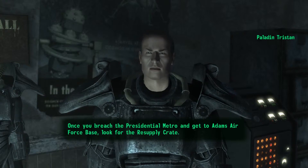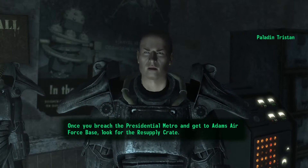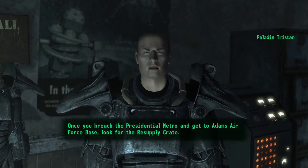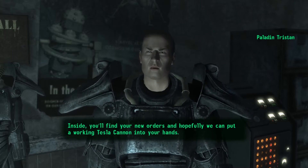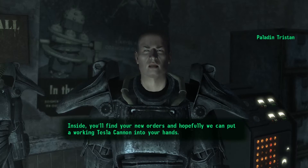Once you breach the Presidential Metro and get to Adams Air Force Base, look for the resupply crate. Inside you'll find your new orders, and hopefully we can put a working Tesla cannon into your hands.